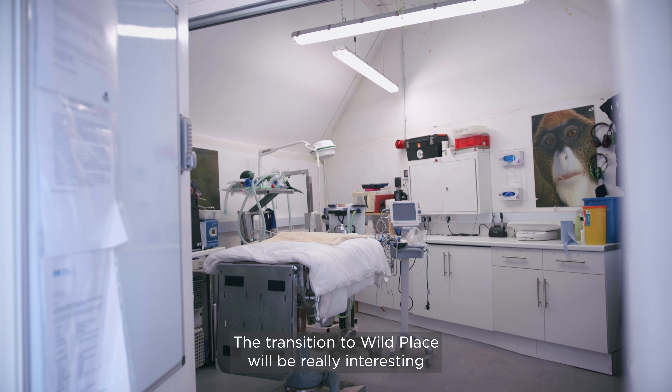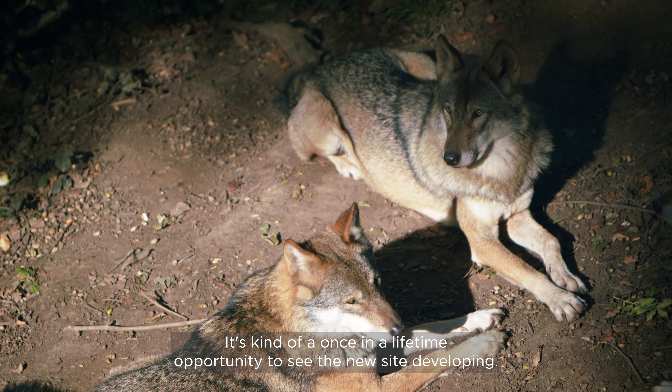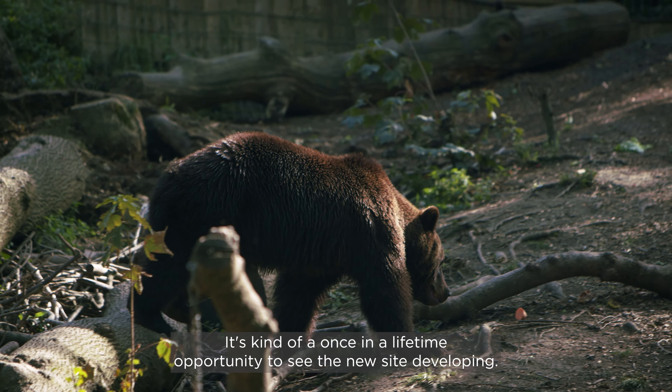The transition to Wild Place will be really interesting and a really great experience for students as well. It's kind of a once-in-a-lifetime opportunity to see the new site developing.